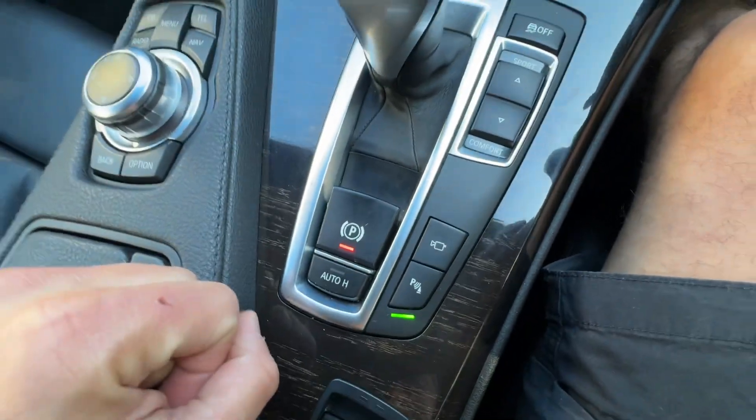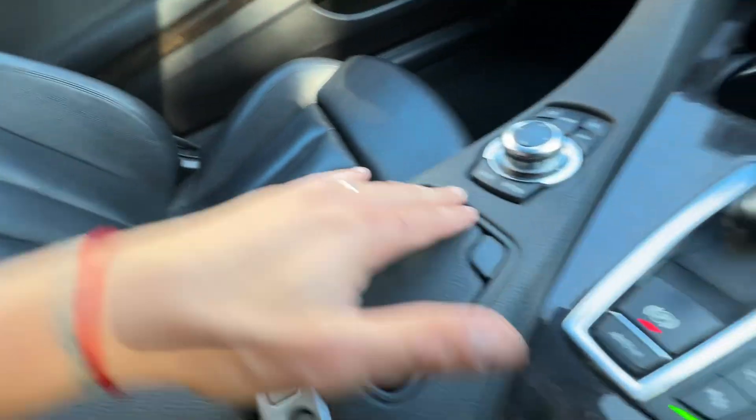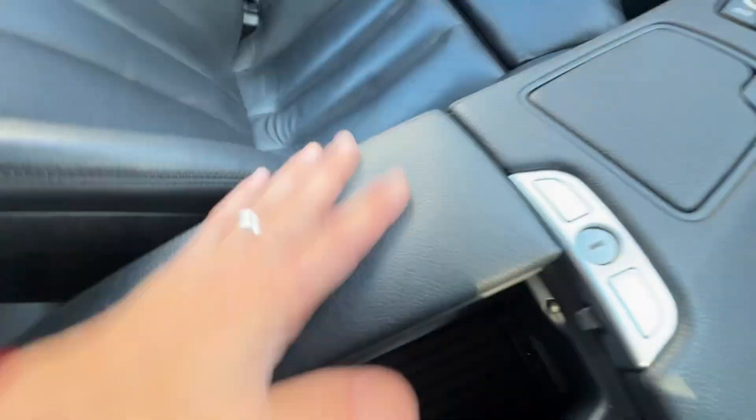Electronic handbrake, auto hill hold, parking sensors, and the pièce de résistance after I show you these little slots here — we've got another 12-volt port and media outlets here.